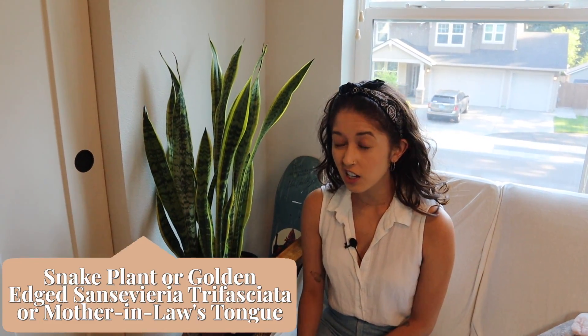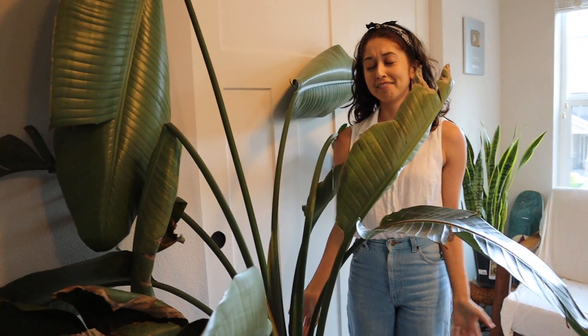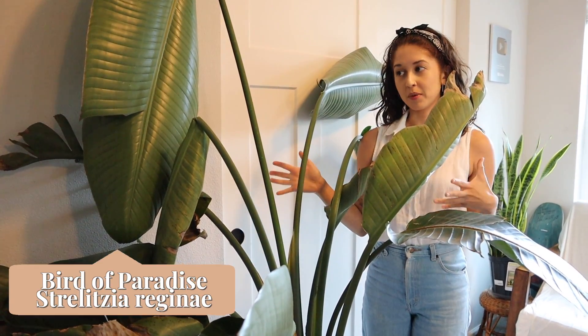Moving over here, I think this one's called mother-in-law's tongue. There are a bunch of different varieties of snake plants — you'll see another one once we move to the other side of the room, and you also saw one downstairs. These plants are super easy to take care of — if you are a new plant owner, definitely check out a snake plant or a ZZ plant. This sad one is a bird of paradise that we got from my friend's house — it's still alive but it is not well.